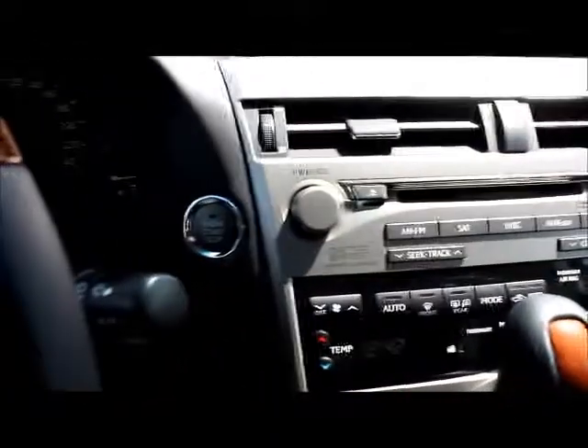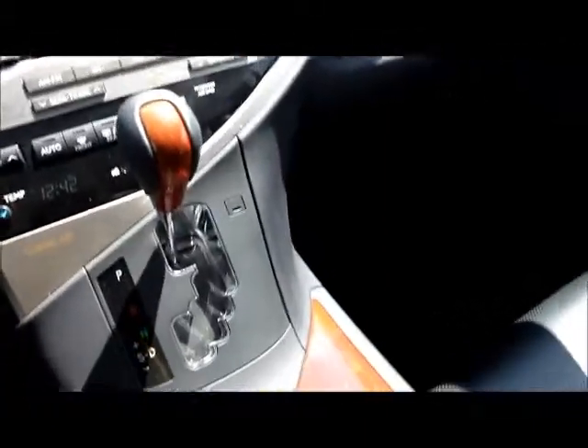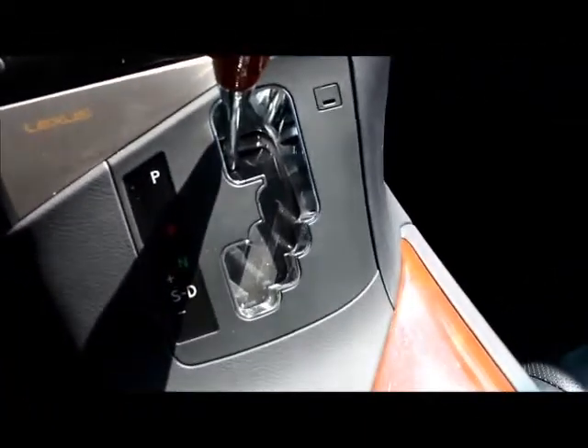It's a push-button start and comes with smart key technology. It also has a sequential shift mode. There are a couple of cup holders, lots of room for storage, and there's the glove box. You have your heated and ventilated seats, and there's also a center console box right there with a sliding armrest.